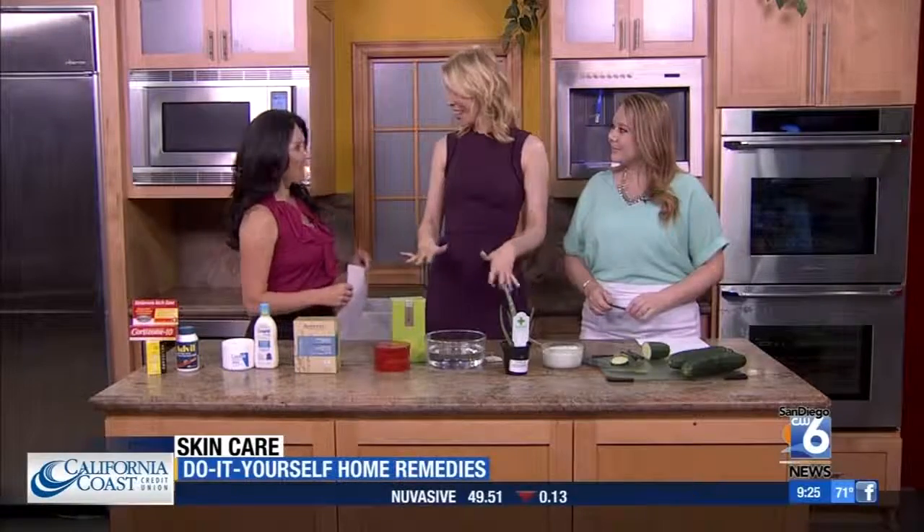It's summertime, and a lot of us have been spending time out in the sun, maybe getting a sunburn. Dr. Palm is joining us this morning to talk about how you can do some home remedy stuff to take care of those sunburns. We have fun in the kitchen today — hopefully you use your sunscreen and don't get burned, but there are some really great natural ways to help relieve some of the pain.